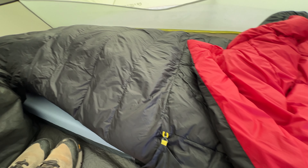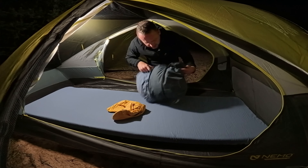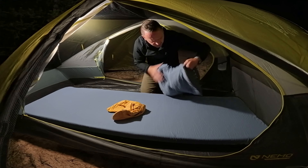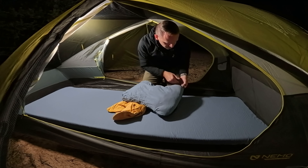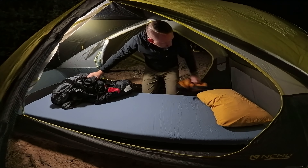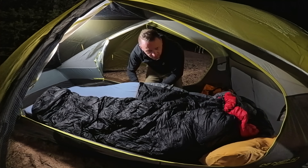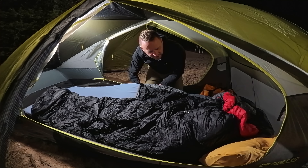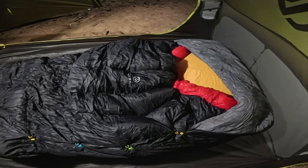I'm excited to be sleeping on this. I've also got the Hest camp pillow to go with it — got the pillowcase too. This is a memory foam pillow that has that same temperature-controlled quality where it just doesn't get super stiff and hard in cold temperatures. For my sleeping bag, this is the Zen Bivy light bed. I specifically got the 25-inch wide Foamy from Hest so that I can easily pair it with my Zen Bivy, because I love this sleep system.